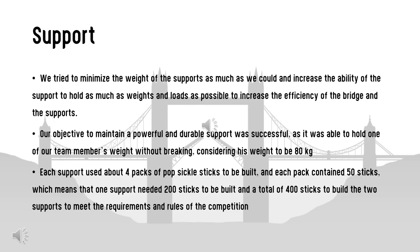Each support used about four packs of popsicle sticks, with each pack containing 50 sticks, meaning one support needed approximately 200 sticks, and a total of around 400 sticks to build both supports to meet the requirements and rules of the competition.